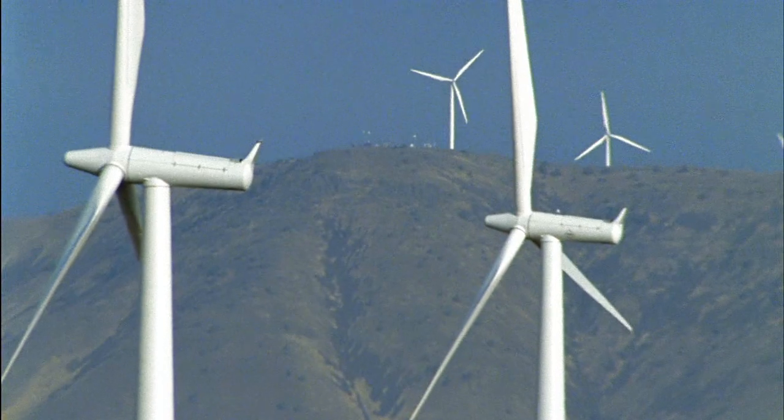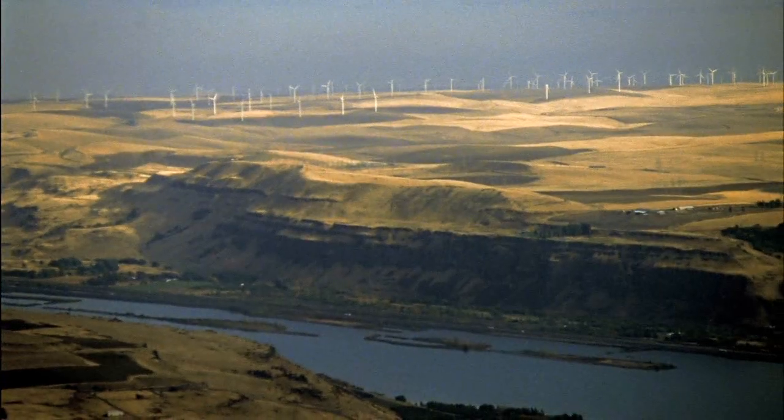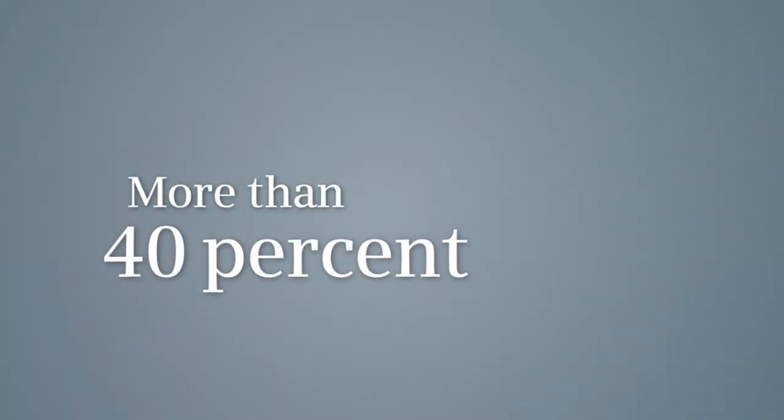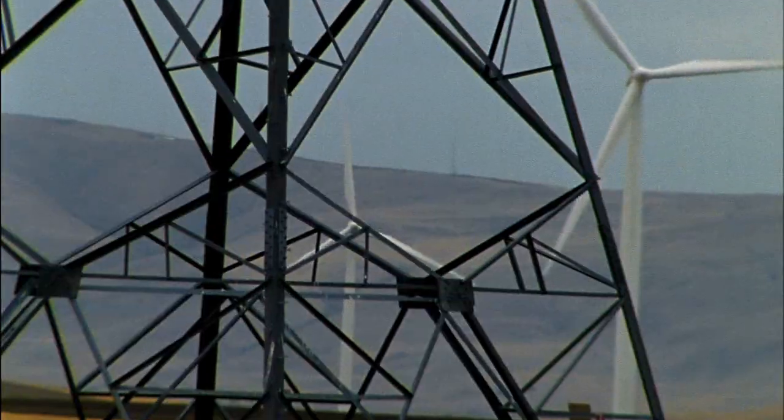Today, wind power is the world's fastest growing segment of the power generation business, with growth rates of sometimes more than 40%. However, this massive growth brings new challenges.